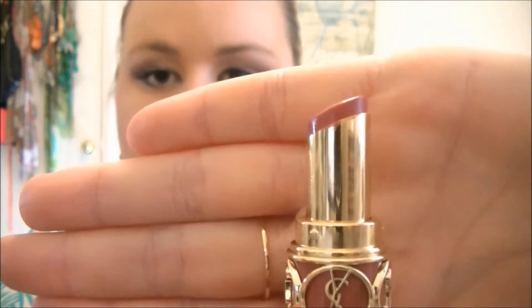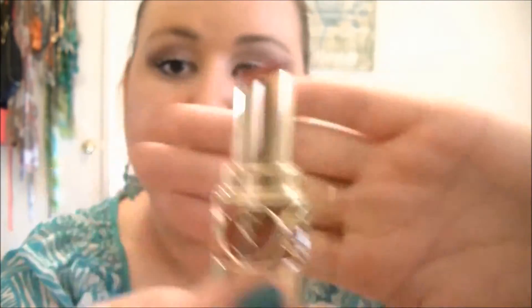This is the Yves Saint Laurent Rouge lipstick in number nine. It's just kind of a darker pink color — it's pretty. It compliments a lot of different eye looks. If you just want something on the more mature side and don't want to wear a super bright pink in your face, it's just a really nice color. I really like that one.